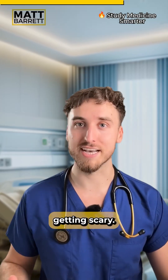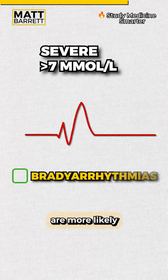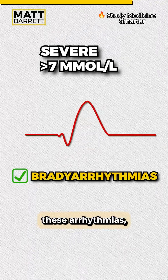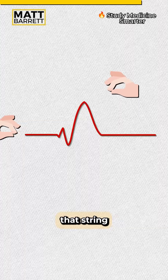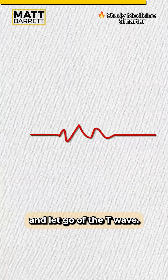A potassium above seven is when it starts getting scary — this is when bradyarrhythmias are more likely to set in. Amongst these arrhythmias, you may see a sine wave start to develop. So imagine you kept pulling that string and let go of the T wave. And now you know.